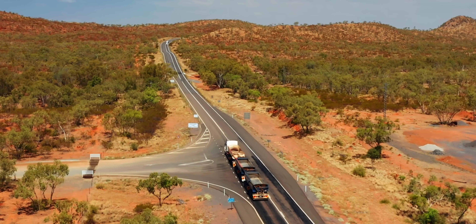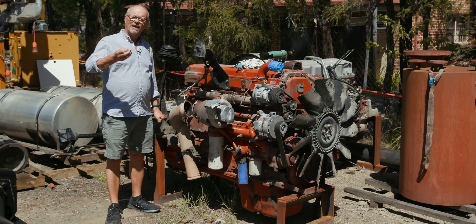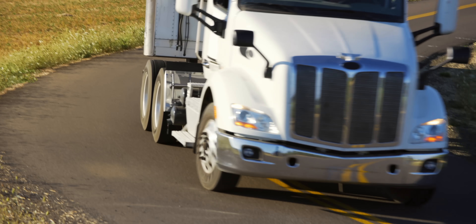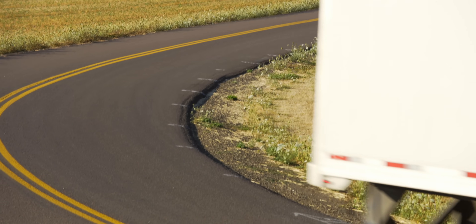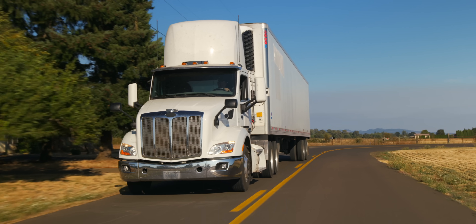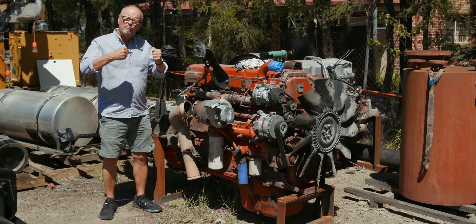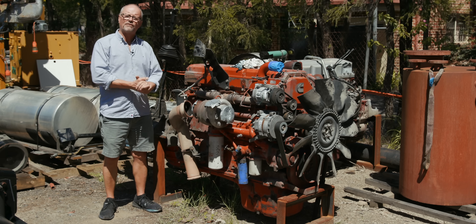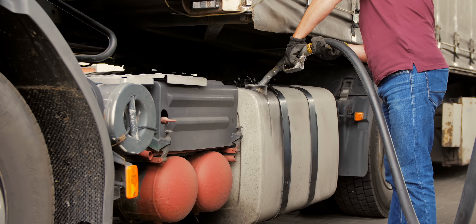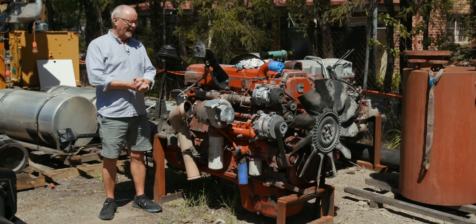Hello and welcome to another episode of the Fully Charged Show. What I've got beside me here is a 16-litre diesel engine — the sort of engine you have in a big truck. We've been using this technology to move goods around the world for the last 120 years. The trucks have got enormous. This is incredibly reliable, solid engineering. It lasts for hundreds of thousands of miles, but it costs a vast amount to maintain and burns hundreds of thousands of litres of incredibly toxic imported fossil fuel.